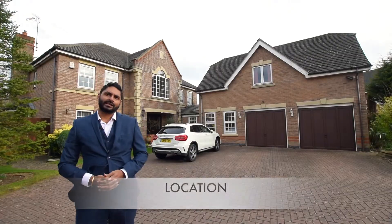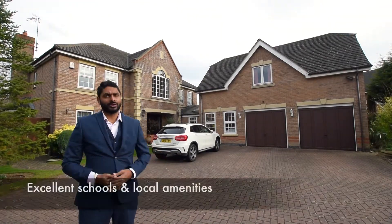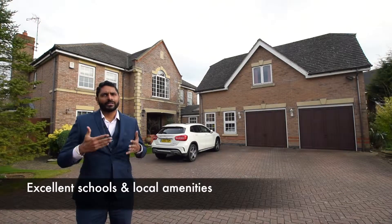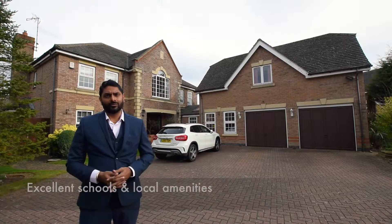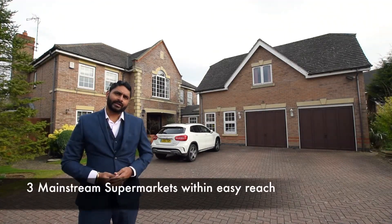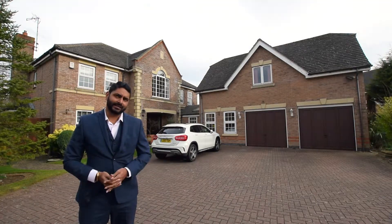The property is located within easy reach of highly regarded schooling, including Leicester Grammar School which is just down the road. It is also within easy reach of day-to-day amenities either in Wigston or Oadby town centre, where there are three mainstream supermarkets and bus links to and from Leicester city centre.